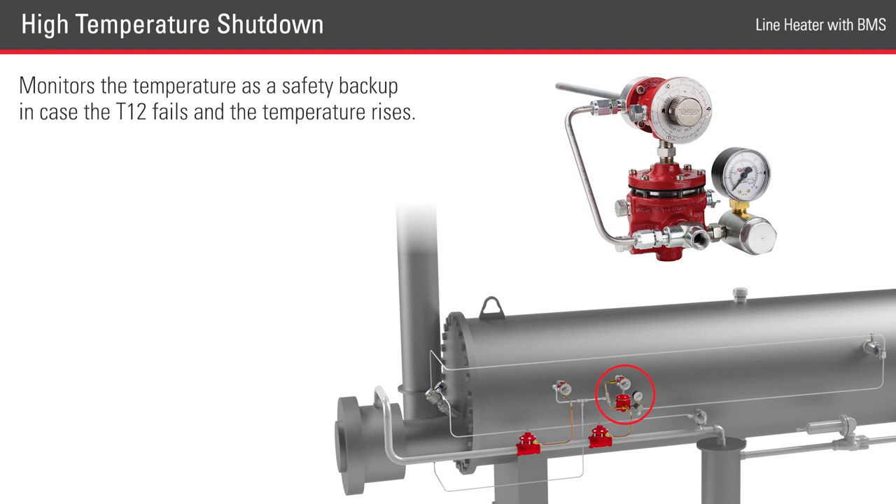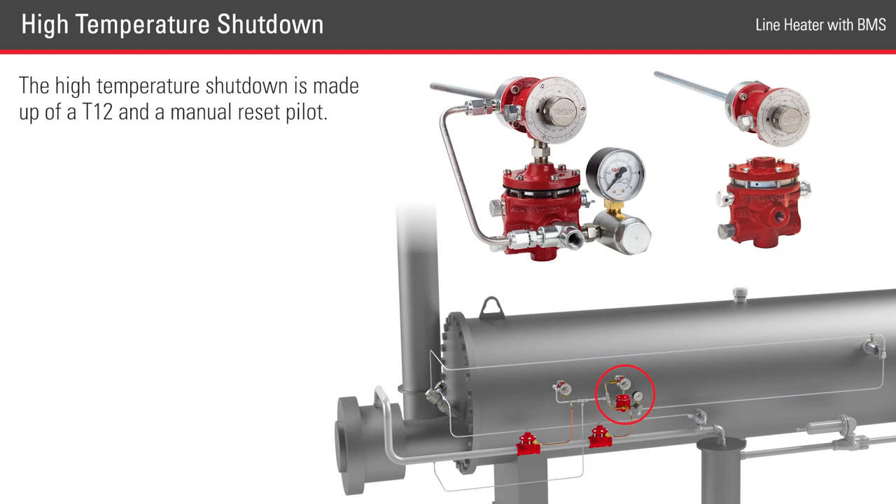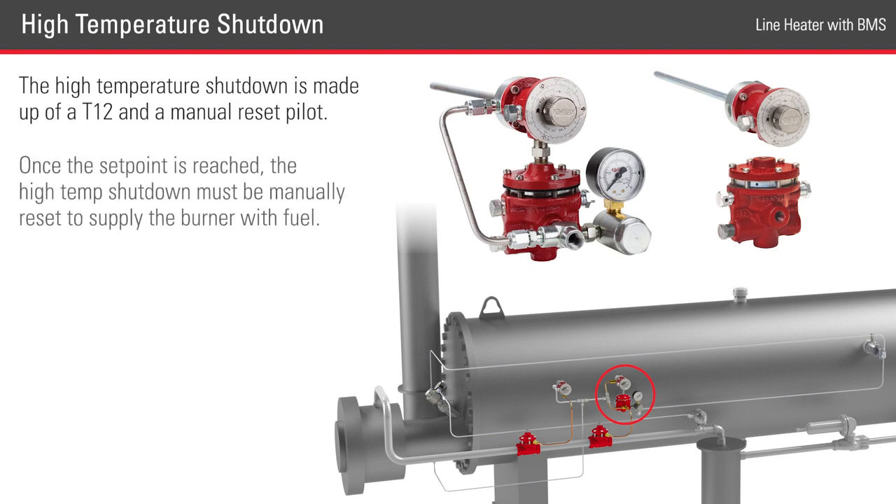The high temperature shutdown monitors the temperature as a safety backup in case the T12 fails and the temperature rises. Once the fluid gets to a predetermined temperature, the high temperature shutdown removes all supply gas to the burner by closing a valve upstream of the primary burner, so it can no longer heat the vessel. The high temperature shutdown is made up of a T12 and a manual reset pilot. Once the set point is reached, the high temp shutdown must be manually reset to supply the burner with fuel. This ensures that an operator must go to the location to inspect the equipment and fix the issue that caused the overheating before they reset the high temp shutdown.